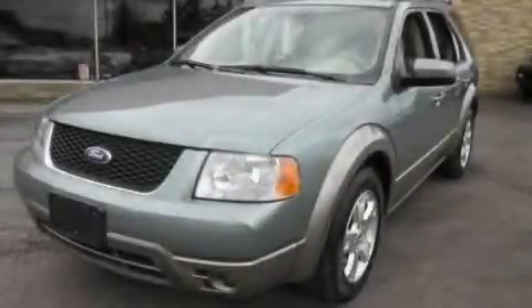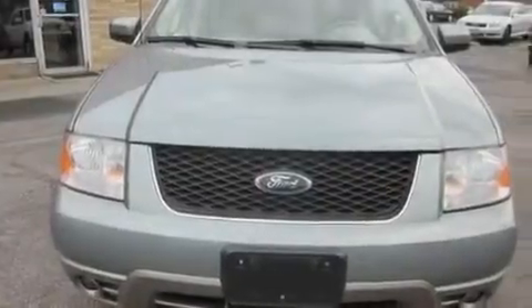This is a 2007 Ford Freestyle — functional utility for a modern lifestyle. It has a six-cylinder engine and an automatic transmission.